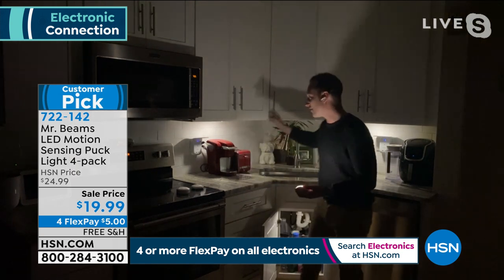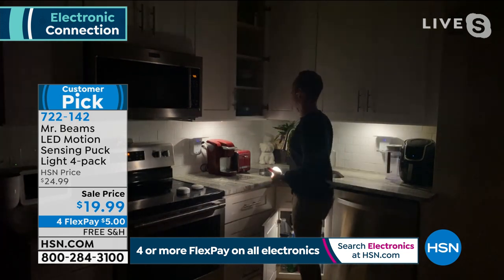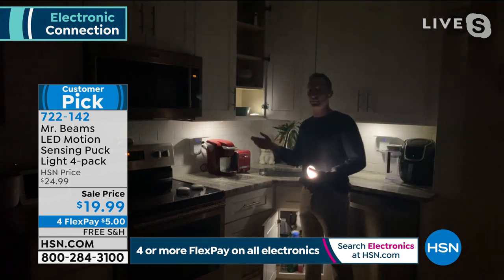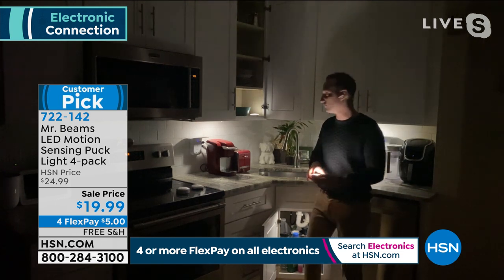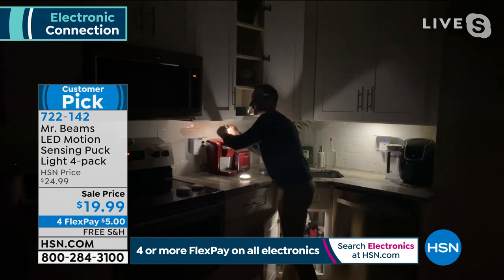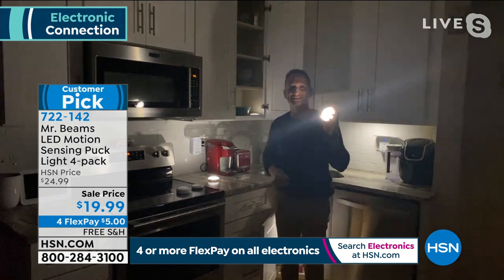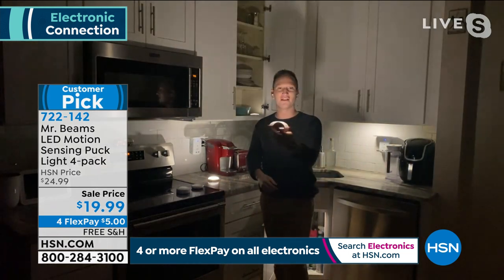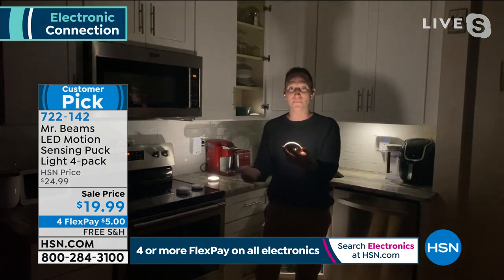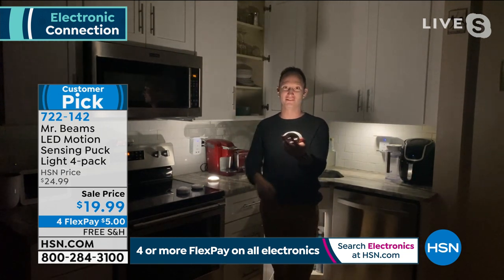You can put them inside cabinets for dark closets, nooks, and corners of your home. Even after mounting, you can take the light off the mount and use it as a flashlight — you have options with Mr. Beams for where you want it and how you want to use it, which is why so many people love them.